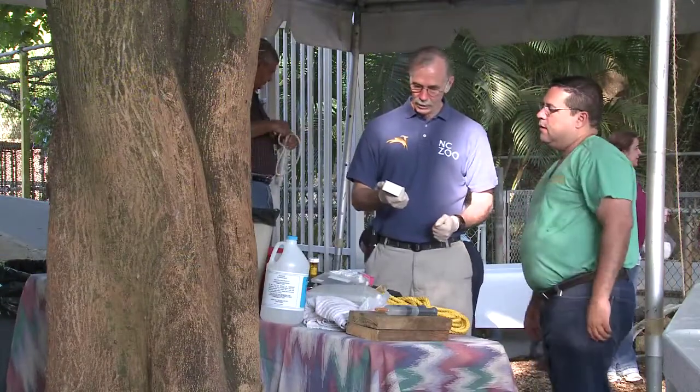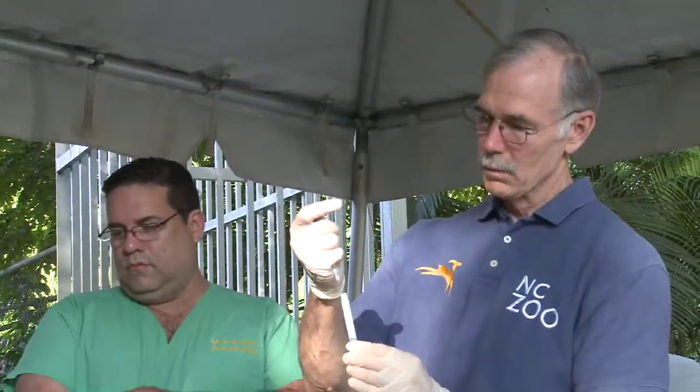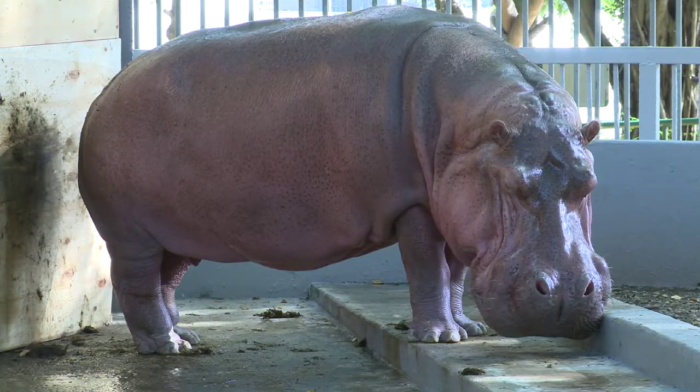That was the case recently when Chief Veterinarian Dr. Mike Loomis was asked to travel to the city of Bayamon in Puerto Rico to perform a very difficult procedure on a full-grown hippopotamus.